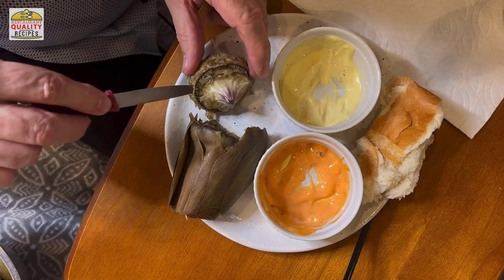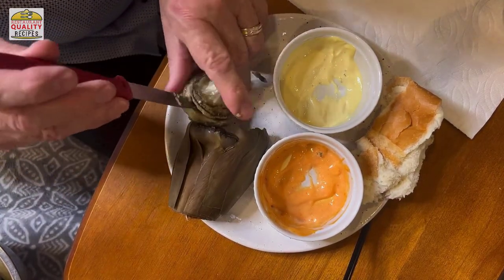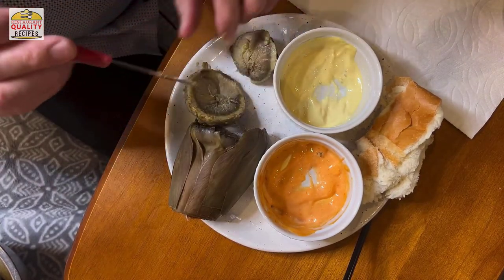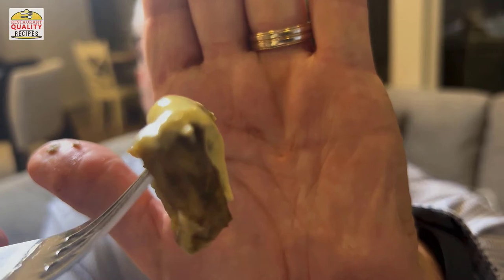Go all the way around at about a 45-degree angle because those little fibers kind of stick down, and once you cut all the way around you're going to pull this right off. This bottom part right here is the heart — this is what we've been waiting for, this is what's so delicious. It's nice and soft and will just melt in your mouth. It is awesome.